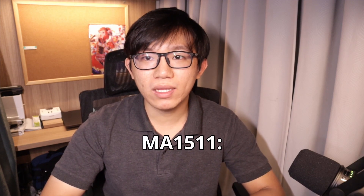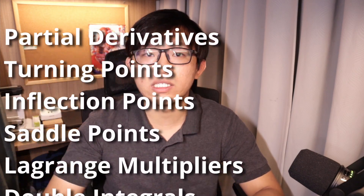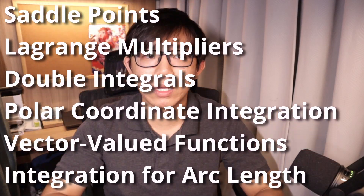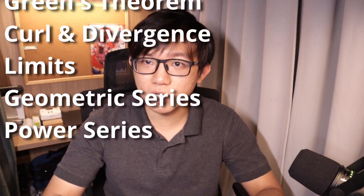Another module you'll need to get up to speed quickly is MA1511, Engineering Calculus. This is going to be a doozy. This mini-module is conducted in the first six weeks of uni, and the mental whiplash from transitioning from holiday mood to studying this module is absolutely obscene. It tries to cram in what is likely six months of pure calculus into around six weeks — covering partial derivatives, maxima, minima, saddle points, Lagrange multipliers, double integrals to find 3D volumes, integration in polar coordinates, vector-valued functions, arc length integrals, line integrals, Green's theorem, curl and divergence, limits, and geometric and power series.